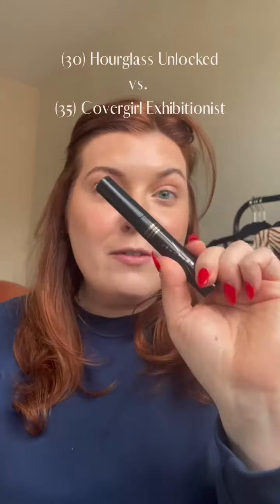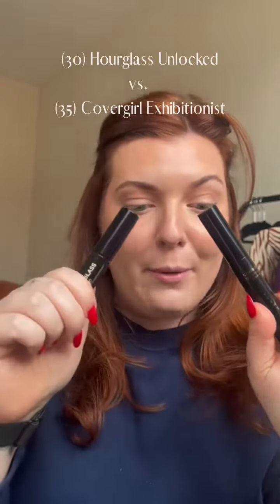Mascara Madness — we are still in round one, and today we have the CoverGirl Exhibitionist versus Hourglass. We are priming like we do every day with the CoverGirl Lash Blast Amplify Primer.